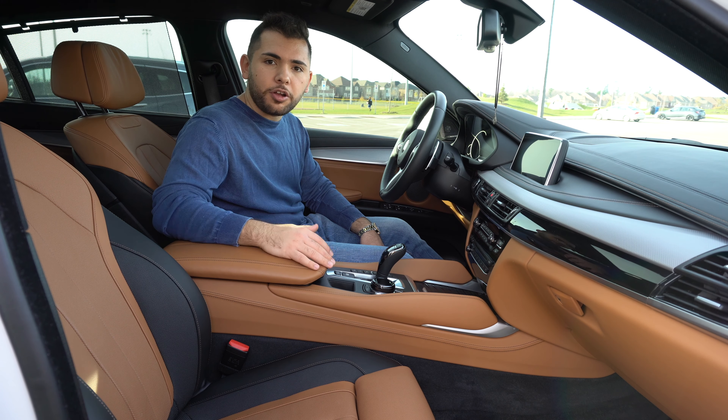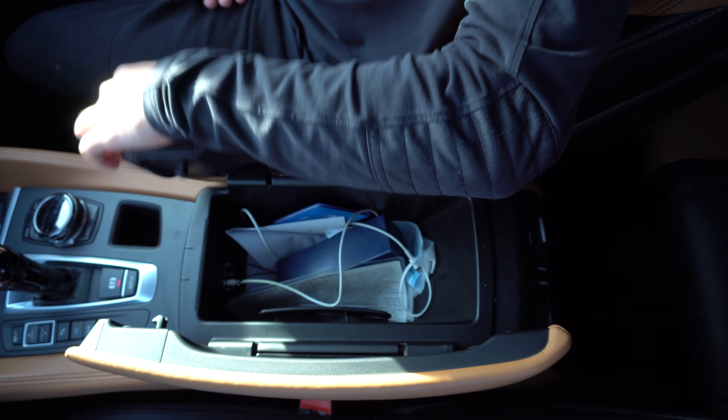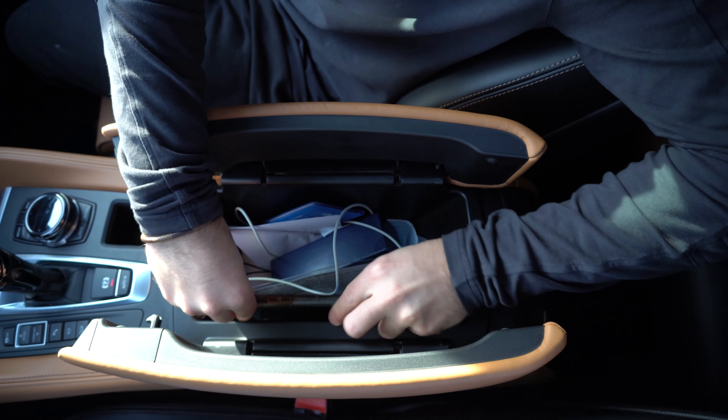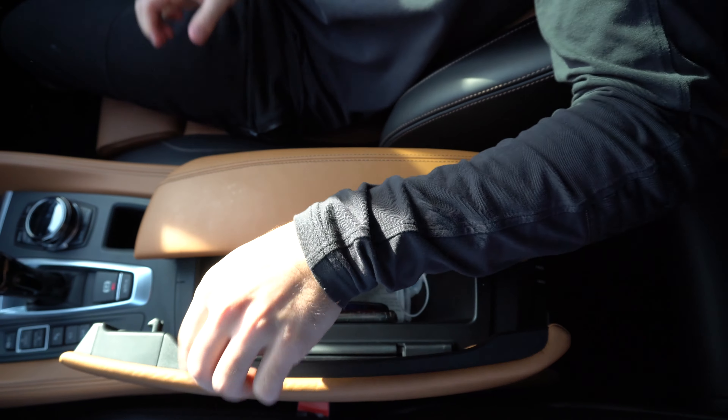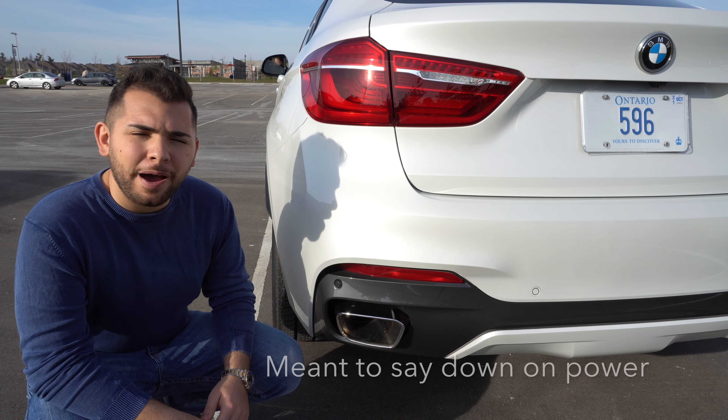In a lot of modern cars, the wireless charger is usually placed near the cup holders, but in this car it's placed in the center console. This makes it annoying when you get in the car — you have to open the center console, put your phone in, and close it. And when you're leaving, you have to open it again, take it out, and close it.